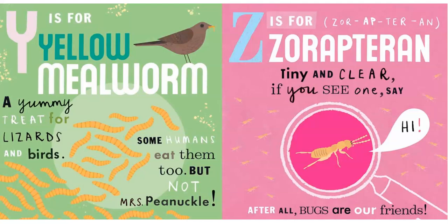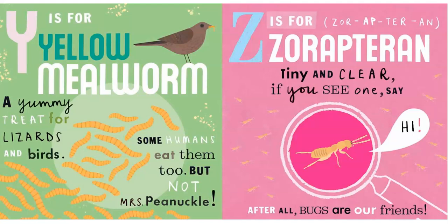Z is for Zeraptorin. Tiny and clear — if you see one, say hi. After all, all bugs are our friends. The end.